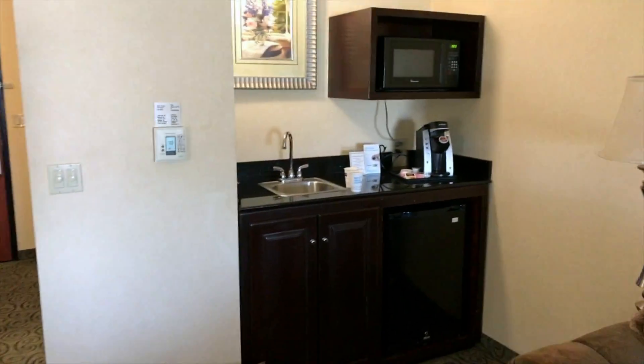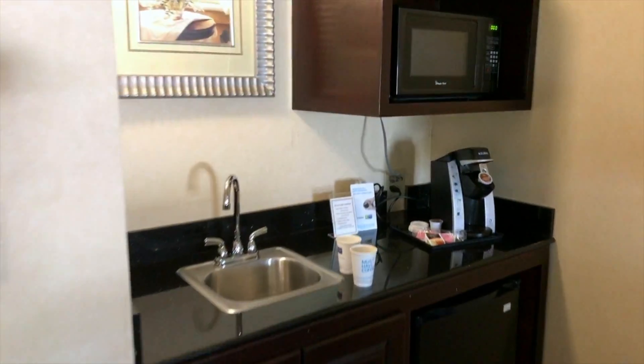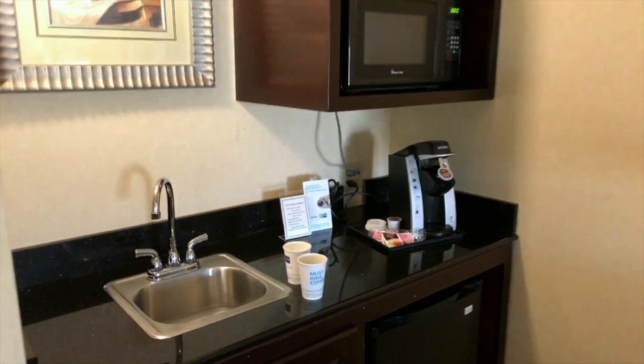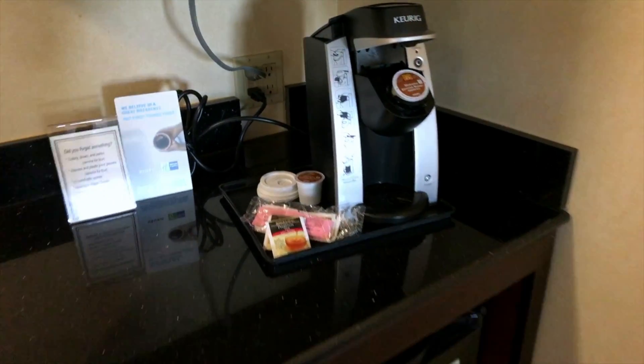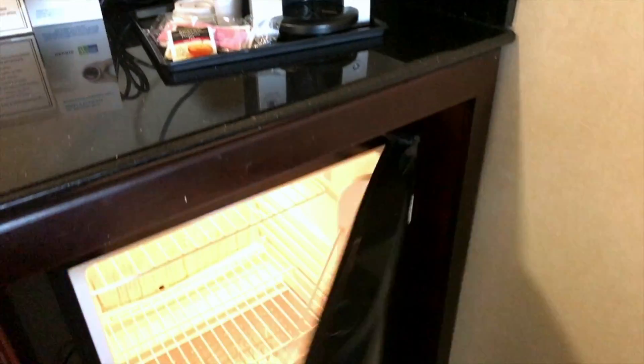You've got a kitchen area — microwave, sink, coffee machine, and fridge you can use.